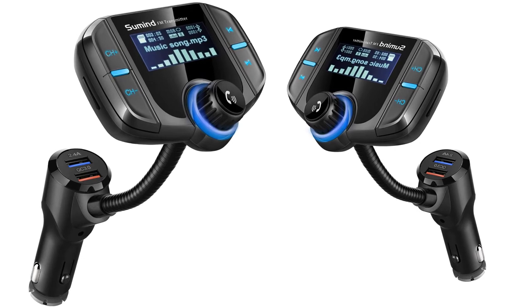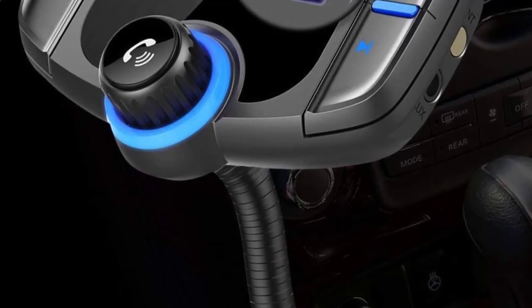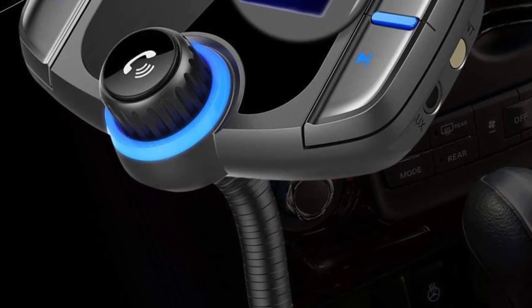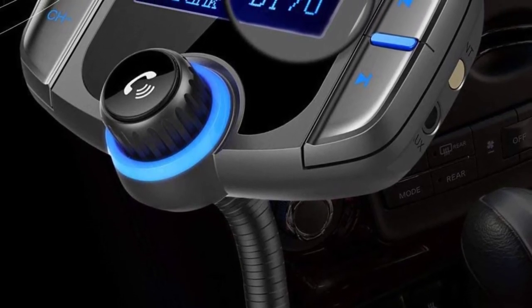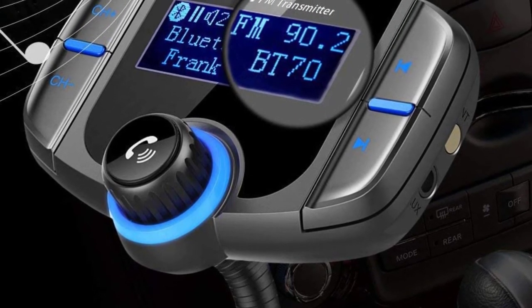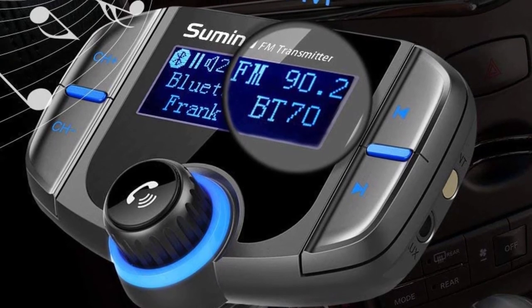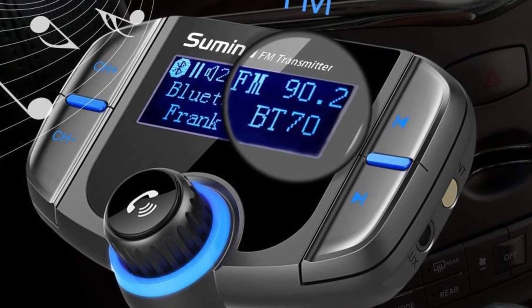You can use this transmitter with voice commands only. When you're driving, you can ask the transmitter to play a specific song or answer a call, which is much safer as you don't have to lift your hands from the steering wheel. You can also use this Bluetooth transmitter to charge your phone — it comes with two USB outlet ports and consumes a minimal amount of energy even at its maximum performance.